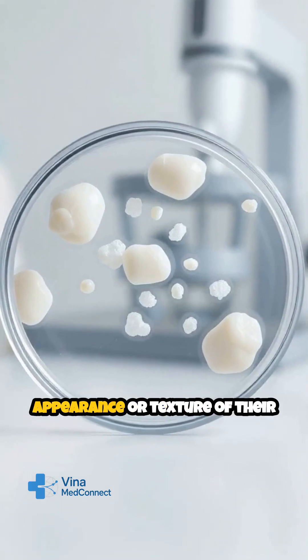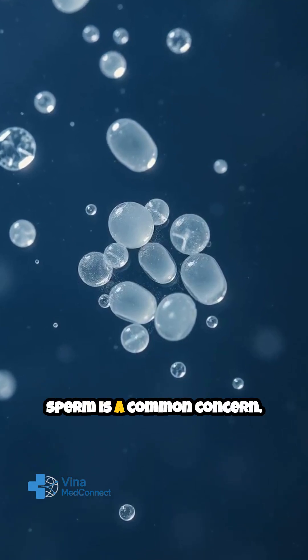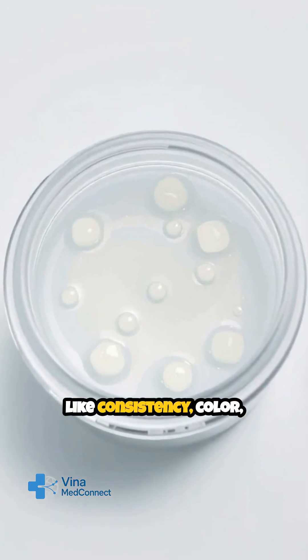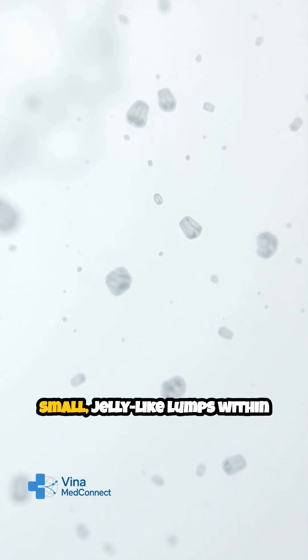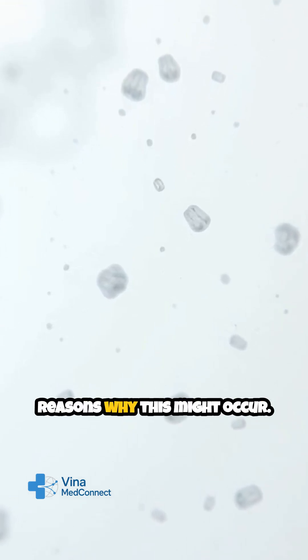Many men notice changes in the appearance or texture of their semen from time to time, and clumpy sperm is a common concern. Semen is normally a whitish, gel-like fluid, but things like consistency, color, and even clumping can vary. Clumpy sperm often appears as small, jelly-like lumps within the semen, and there are several reasons why this might occur.